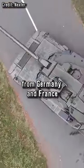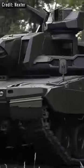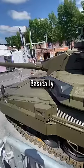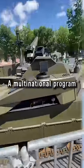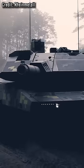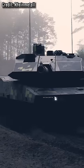This is the newest tank from Germany and France, the EMBT from KMW and Nexter — basically the foretaste of the main ground combat system, a multinational program similar to that of the Eurofighter, and a competitor for the KF-51 Panther from Rheinmetall.